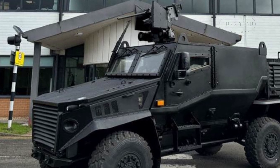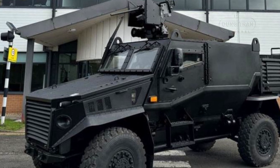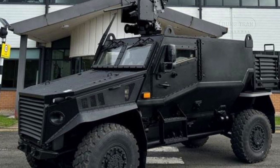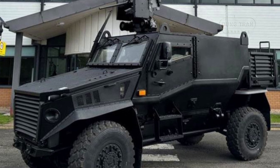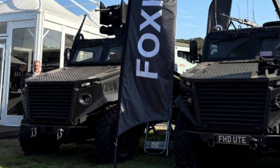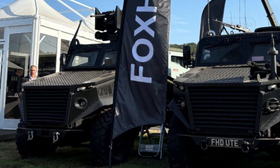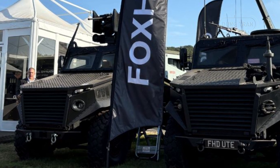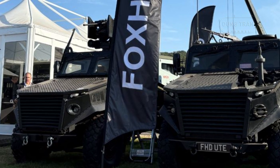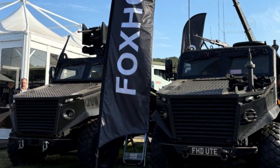The original Foxhound LPPV has already proven its worth in the British Army, particularly during operations in Afghanistan, where its protection and maneuverability made it a key asset for patrols in urban and rural environments. The GMRV variant builds on this legacy, offering even more flexibility and advanced capabilities. Its potential for a broader range of mission profiles makes it an attractive choice for not only the British Army but also international partners seeking a versatile, highly protected vehicle for modern operations.